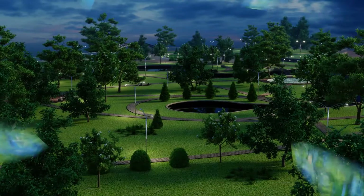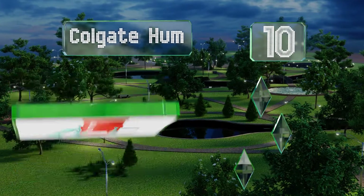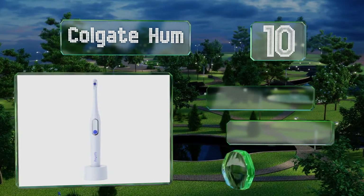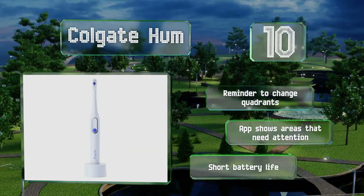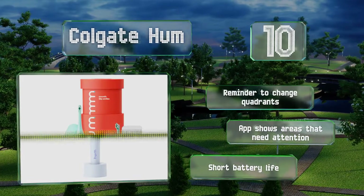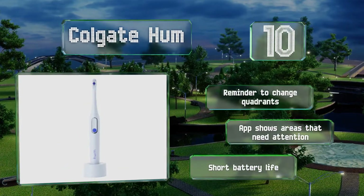Starting off our list at number 10, the Colgate Hum is a smart toothbrush that helps you improve your brushing technique. You can choose whether you want a normal, sensitive, or deep clean with help from the companion app or without. It's available in two colors and comes with a charger and a carrying case. It gives you reminders to change quadrants and the app shows areas that need attention, however its battery life is not great.